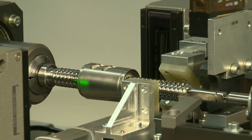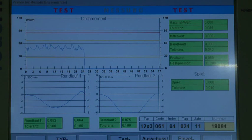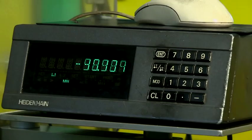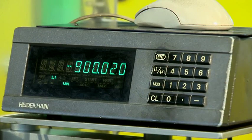In this example, torque, concentricity, and backlash are measured and documented according to specifications. Over a distance of 900 millimeters, the lead of this screw deviates by only 20 microns.